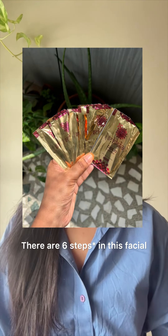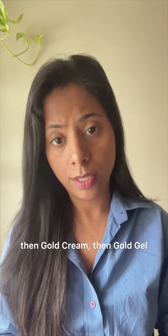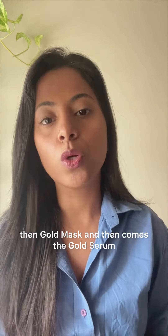I am going to try this facial. There are 6 varieties in this facial. The first one is gold cleanser, gold scrub, gold cream, gold gel, gold mask, and then gold serum.